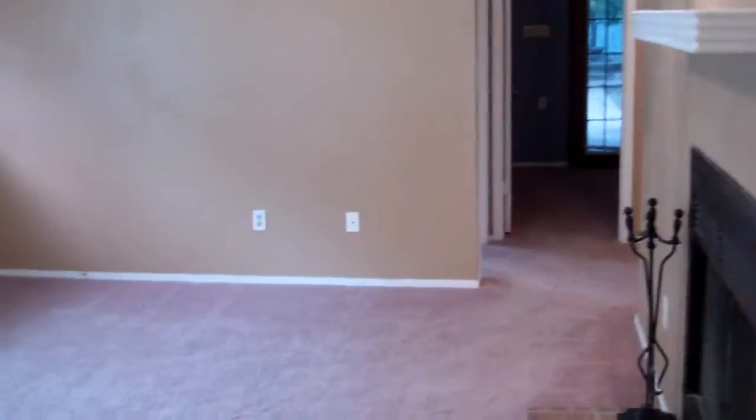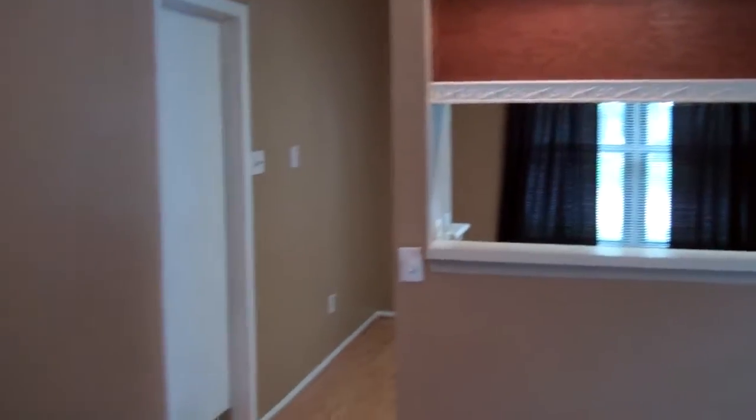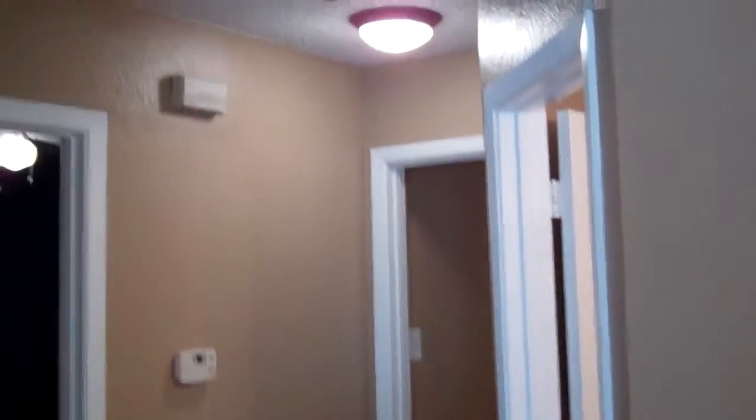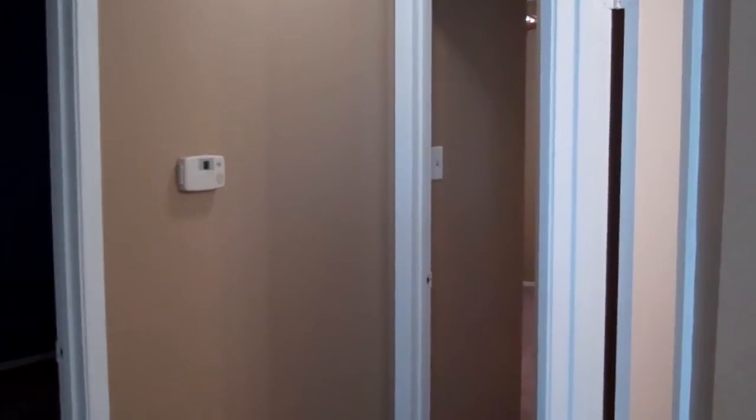Coming back into the living room here. Again you can kind of see the ceilings. Our ceilings here are white. The walls are a real nice tasteful tan color.